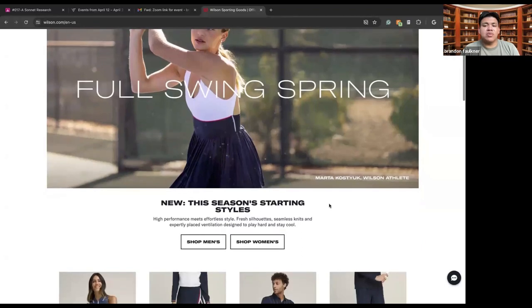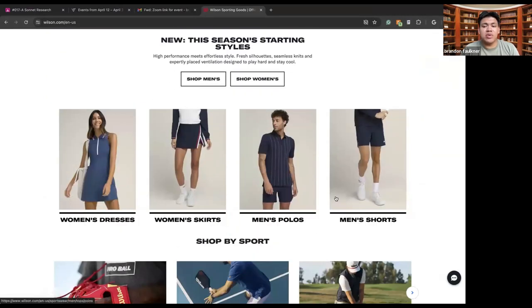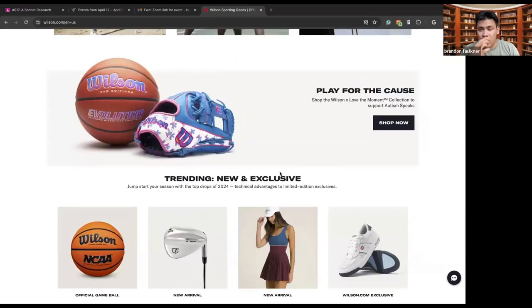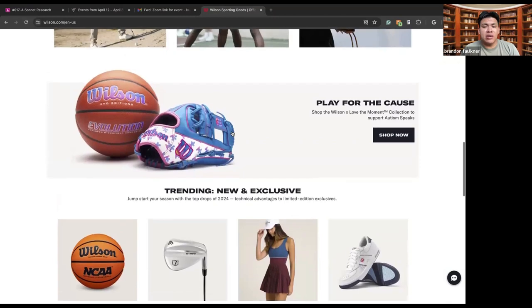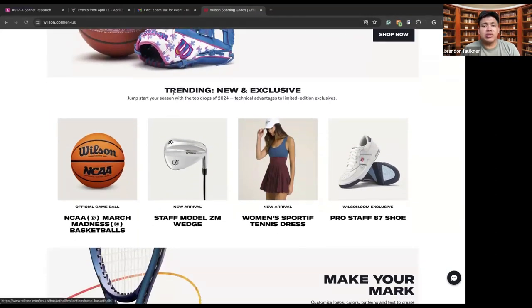Here we can see the homepage. This is 'Full Swing Spring' with different Wilson athletes — dedicated Wilson tennis players. We can see women's dresses, women's skirts, men's polos, men's shorts, and things like that. We can see their sports selection and we can go through to select which sport we want. They also have different things like supporting autism awareness, which they do every single month with their different lines of gear. You can also see trending new and exclusive items — things that only come on the Wilson website or within Wilson stores, not available on Amazon or in Target.